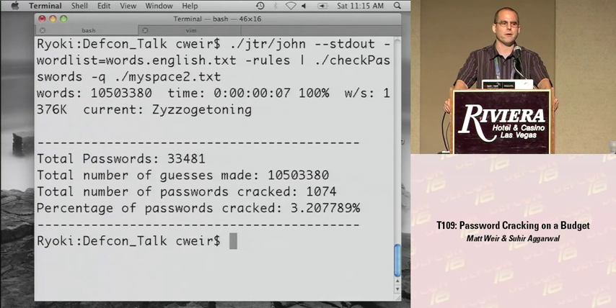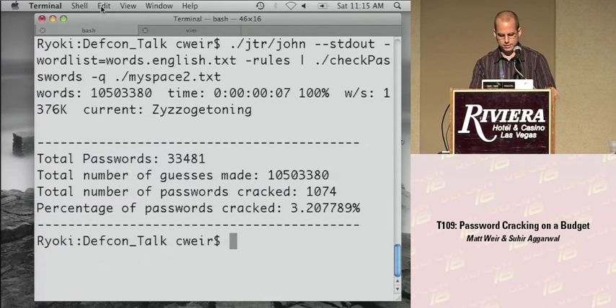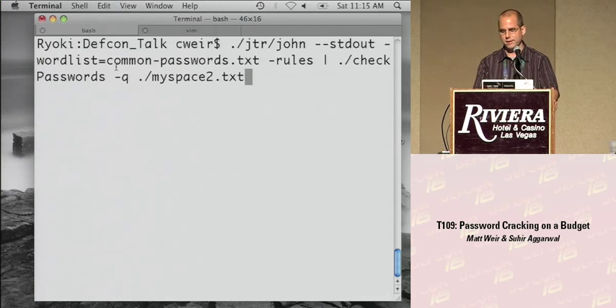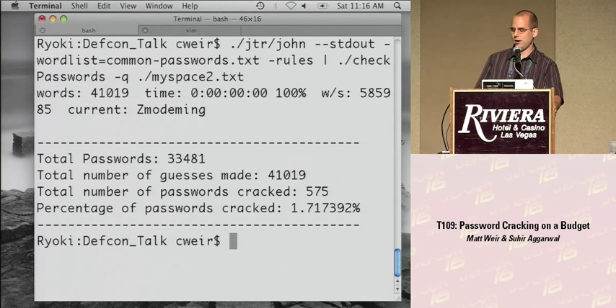3.2% is not going to cut it if you need to tell your boss you have a realistic chance of cracking these passwords. We then tried a list of 816 most common passwords — only 41,000 guesses versus 10 million, and cracked 1.71%. Then we tried a bigger dictionary, dict0294, which is one of the few good big dictionaries I've worked with. That took 37 million guesses but cracked 19% — starting to get semi-respectable.